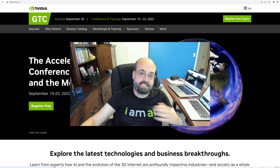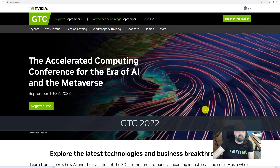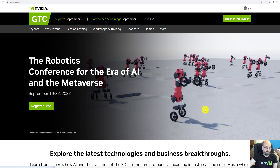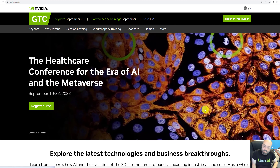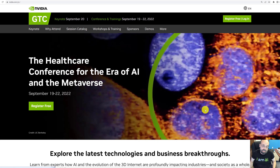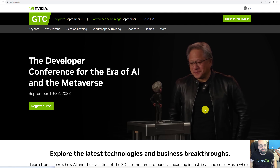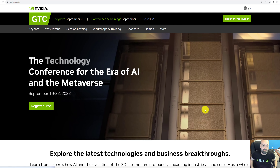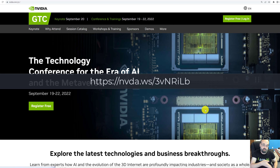Hello everyone, this is Jeff Eaton. GTC 2022 is upon us. I'm going to go over my picks for the sessions that I am going to watch. GTC is completely free this year, as it has been through the last couple of years. You'll want to make sure that you register for it — I'm putting a link to it here and it's also in the description.